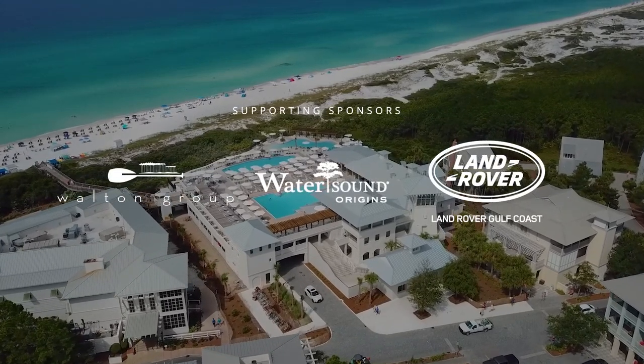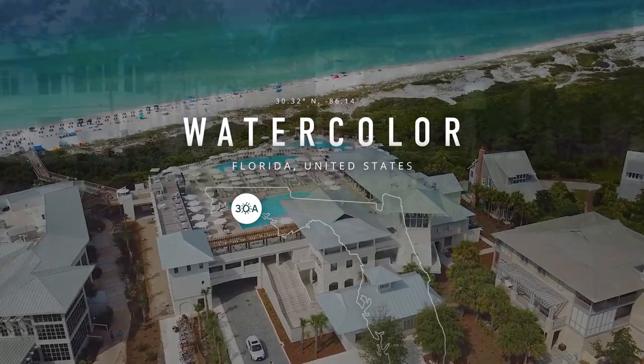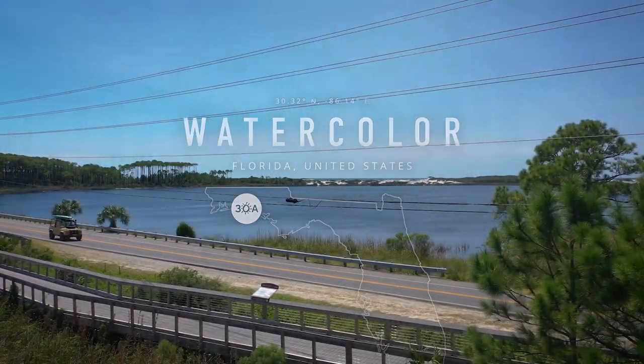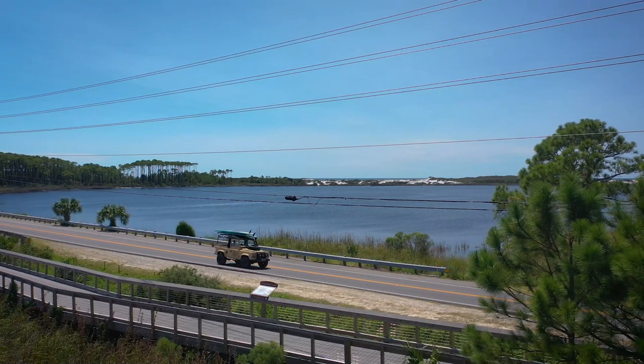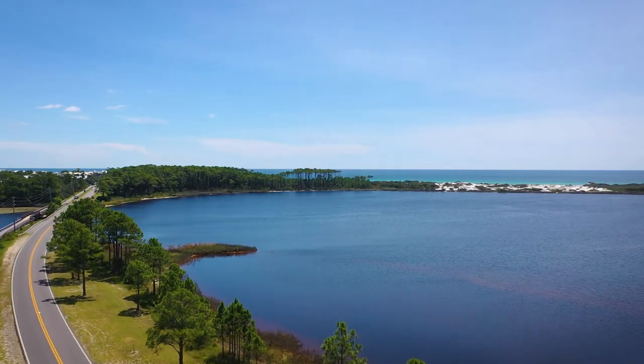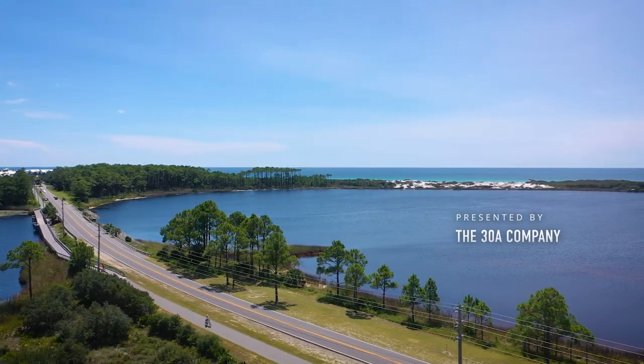Is WaterColor Florida a beach town? Is it a resort? Is it a residential neighborhood, or is it a nature preserve? Well, yeah, it's all those things. It's also why WaterColor is absolutely one of my favorite communities along Florida's famous scenic Highway 30A.